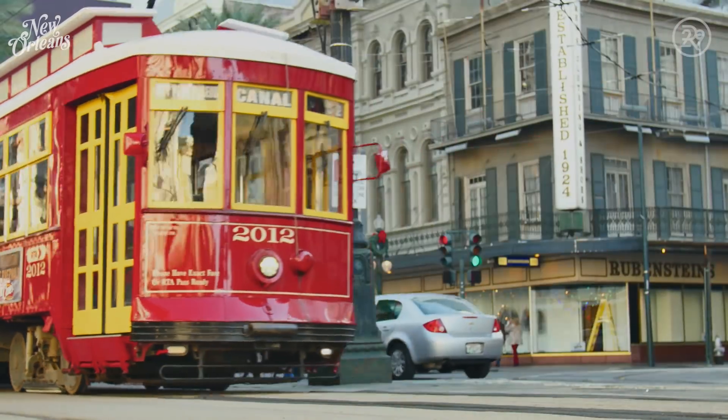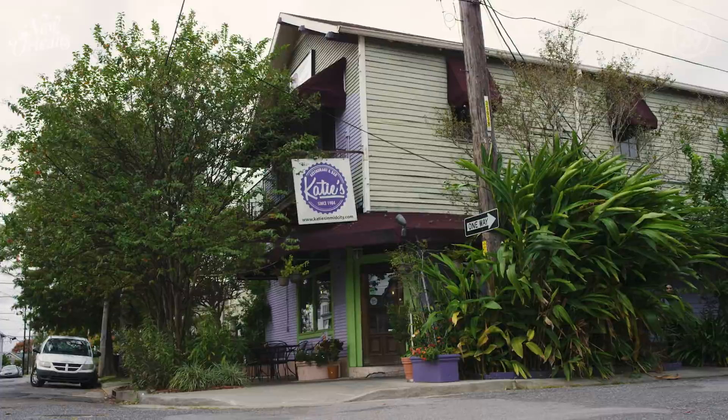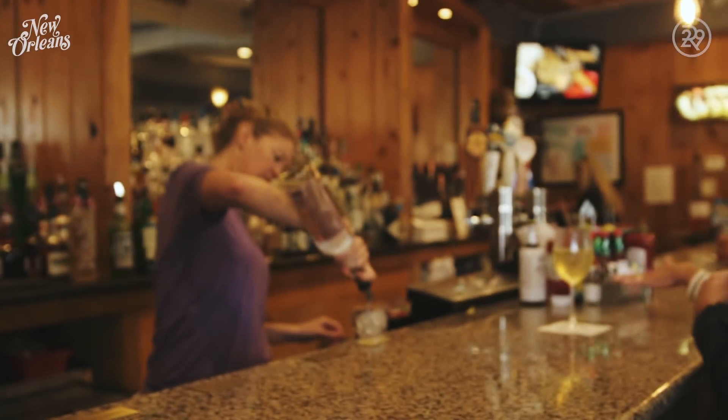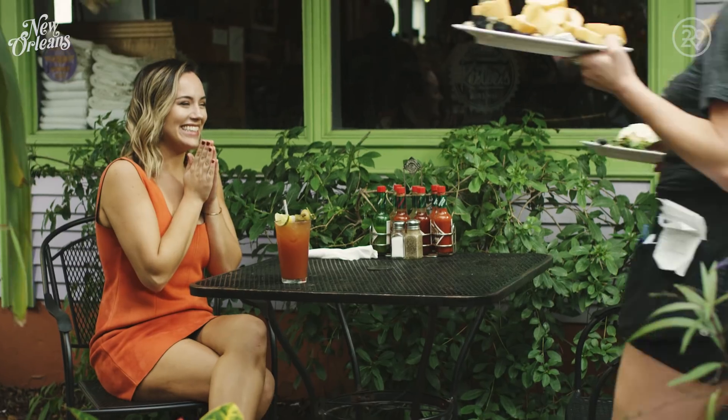I'm looking for a few great meals and stories to take back to New York with me. Katie's is a neighborhood restaurant for the entire city. It's a gumbo of culture. This neighborhood establishment is still serving traditional New Orleans cuisine to all its loyal customers.